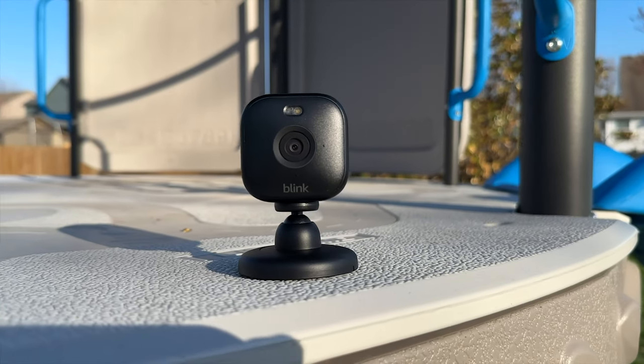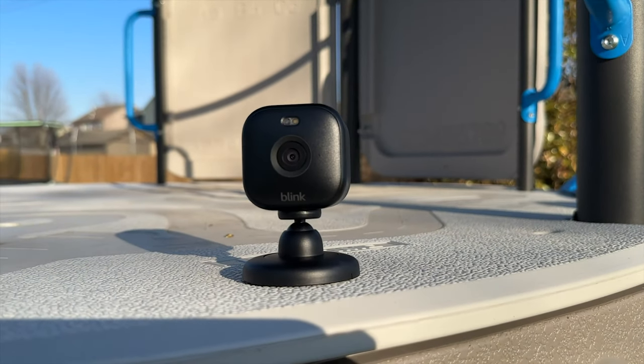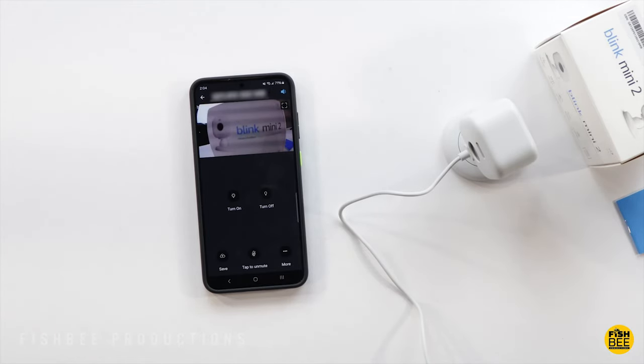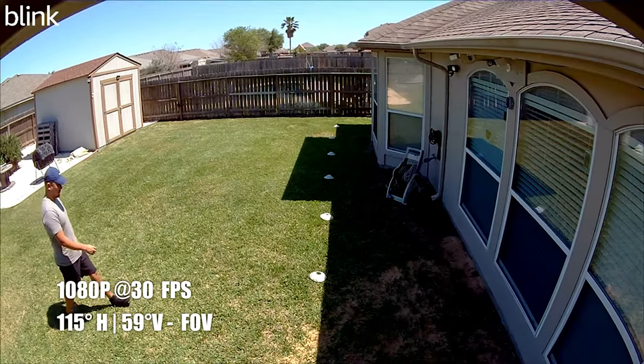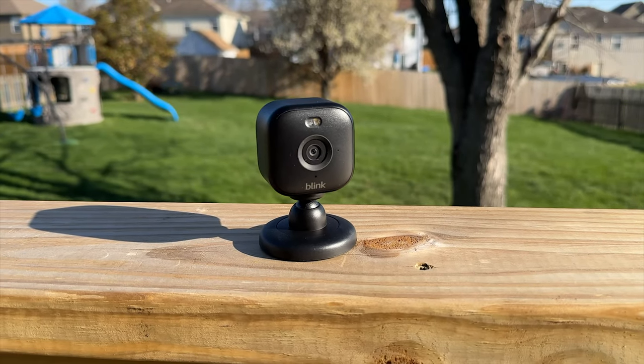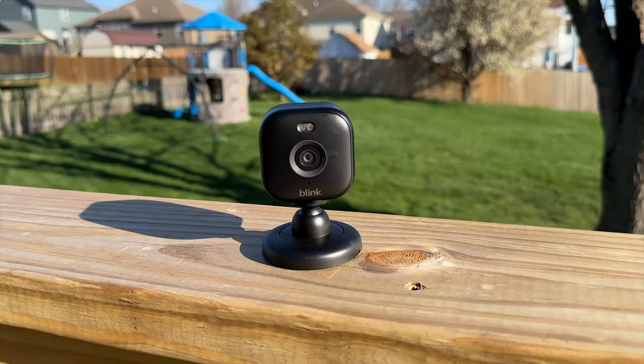Overall, if you need an affordable security camera that works indoors and outdoors and doesn't take up much space, the Blink Mini 2 is the perfect choice. This compact camera provides crisp daytime video, accurate motion alerts, and seamless integration with Alexa devices, although its black and white night video could be sharper.